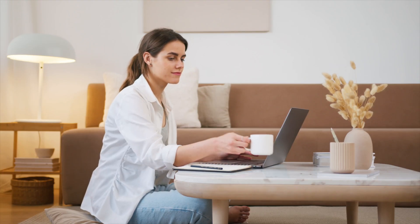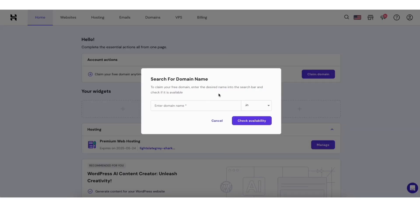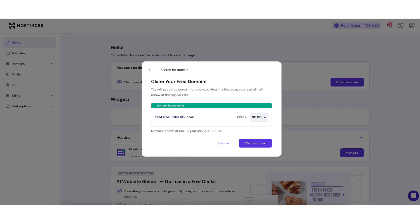You'll now receive an email with your receipt for your Hostinger purchase. Once inside the Hostinger H-Panel homepage, you'll see the option to claim your free domain name if the term you chose came with one. Click the 'Claim Domain' button, enter the domain name you'd like, and from the drop-down select the domain extension you'd like. Click the 'Check Availability' button — if it's available, it'll confirm that. Then click 'Claim Domain' to get the domain name.